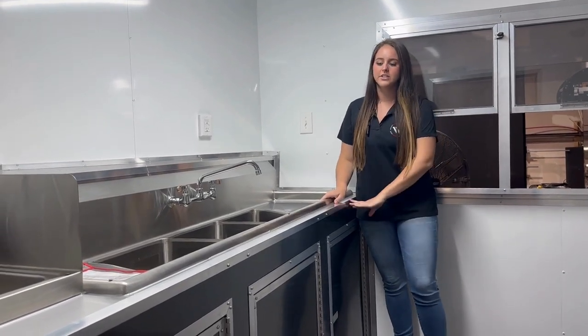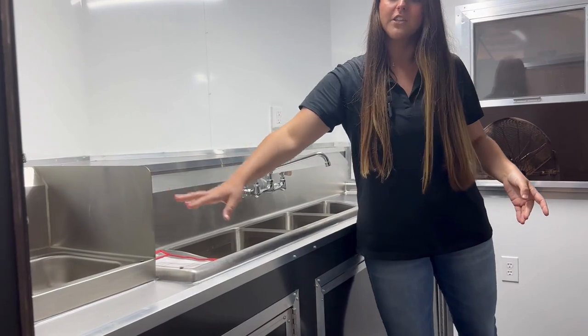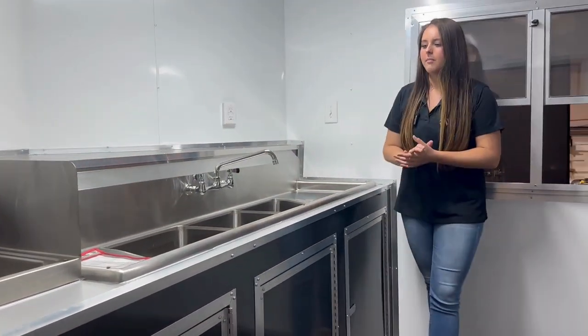Right here in the front you do have your standard three-bay sink with the hand wash. The hand wash does have the splash bars which will be up to code. All of our sink packages and any package we offer is up to code with our concession specialists — they're awesome.